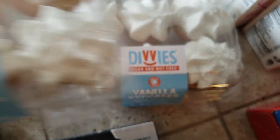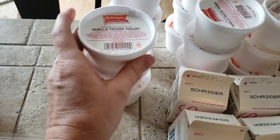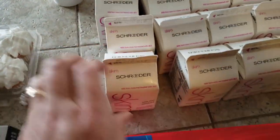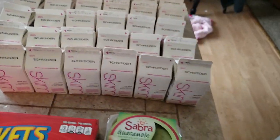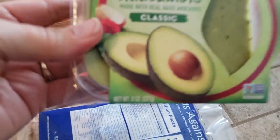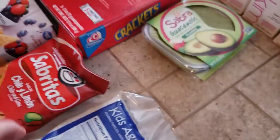We got 26 vanilla frozen yogurts — the kiddos will eat those up. And we got 26 half-pints of skim milk. We got one classic guacamole, eight ounces.